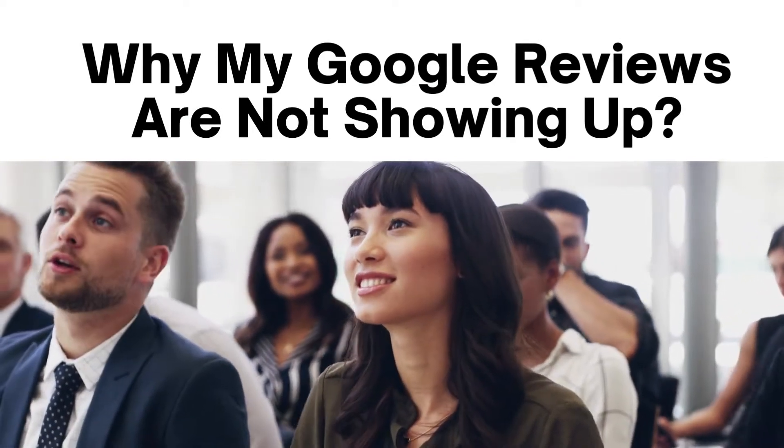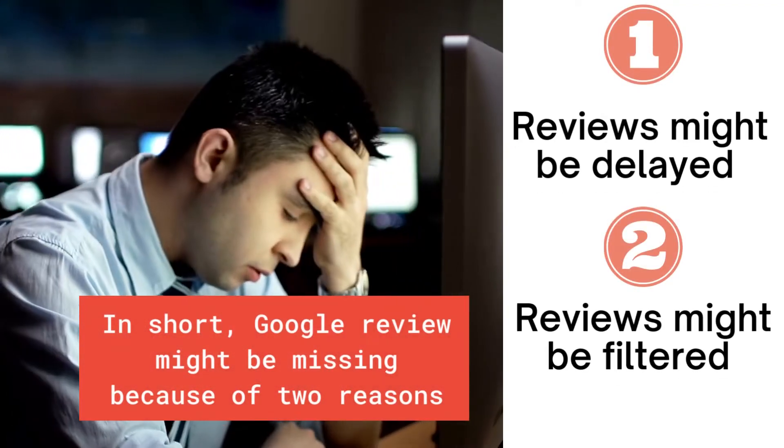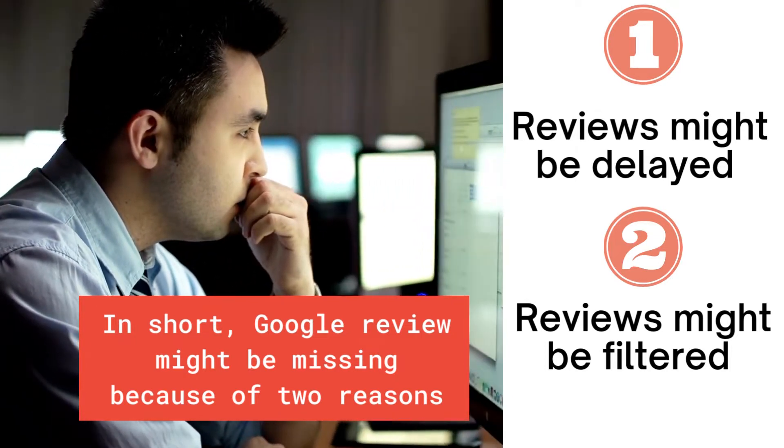Why are my Google Reviews not showing up? In short, Google Reviews might be missing because of two reasons: reviews might be delayed, or reviews might be filtered.